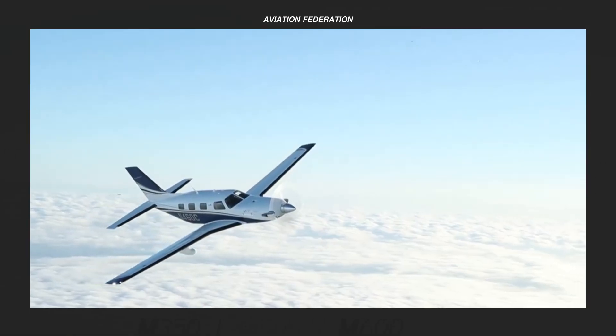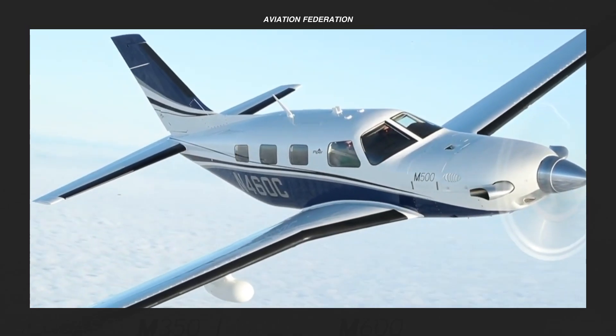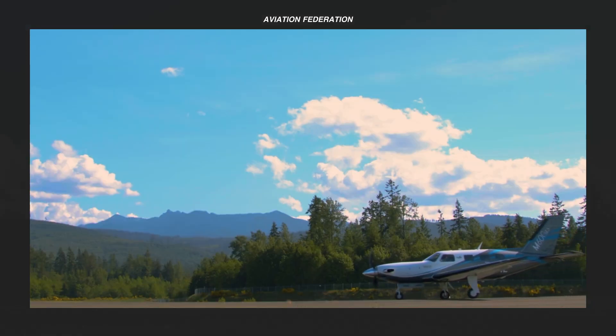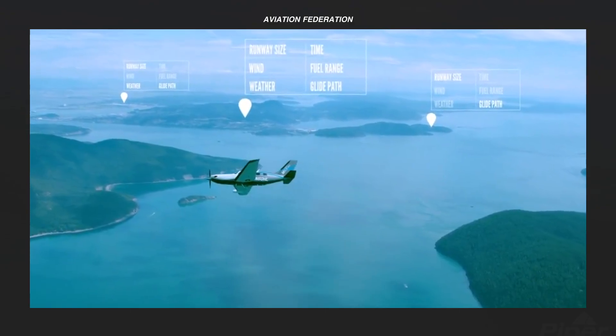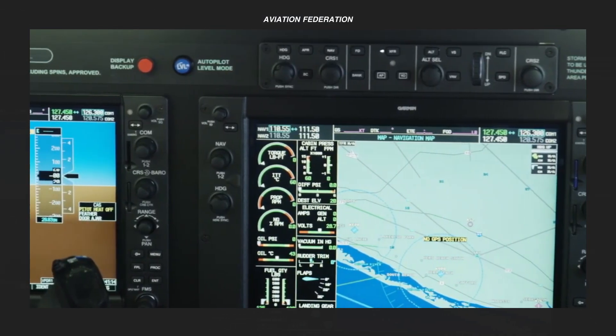It's all about Piper Airplanes in this episode. Watch out for the number one spot to see the best Piper Aircraft on this list. This is Aviation Federation, sharing with you exciting information about the latest and greatest in aviation and beyond.